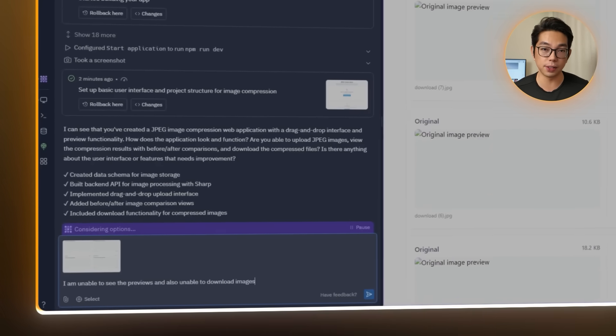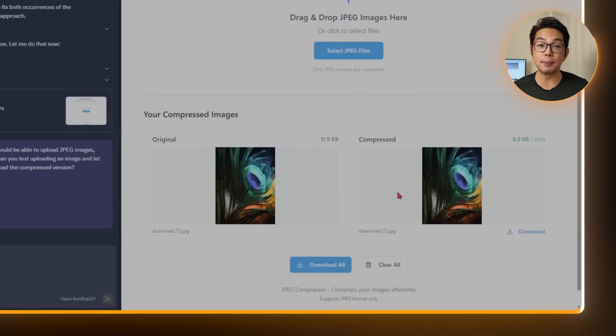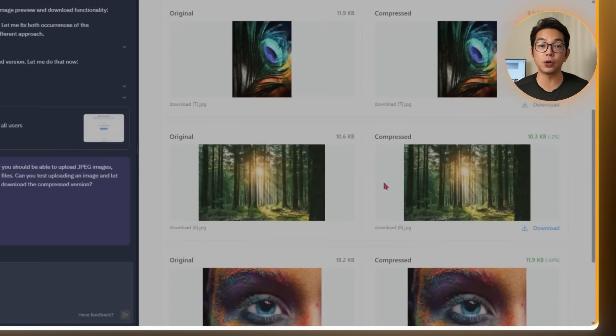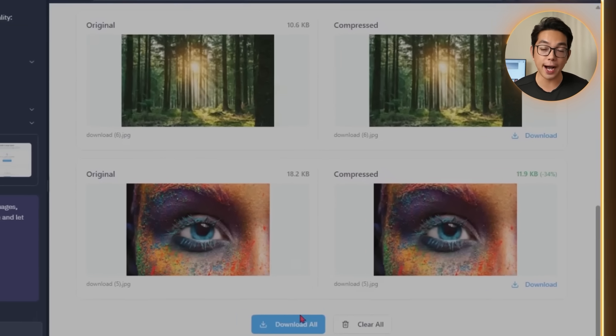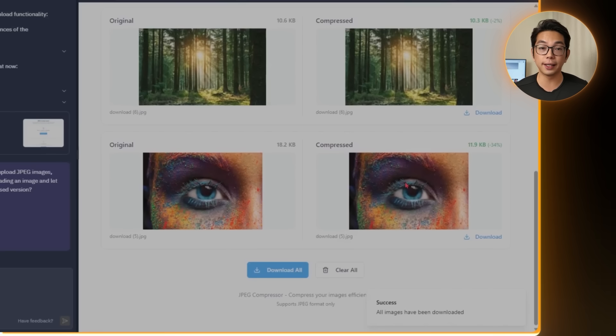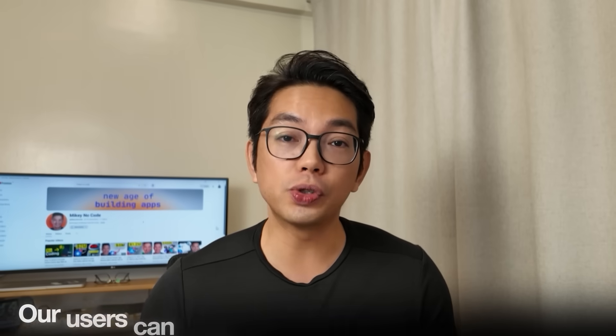All I have to do is prompt the AI with a quick summary of the issue — 'I'm unable to see the previews and also unable to download images' — and from there, the AI updates both the front end and the back end logic. The first fix is for previews: image thumbnails now show up instantly after file selection, thanks to the File Reader API, giving users a clear view of what they uploaded. Next, the download fix adds download buttons that appear after compression finishes, tied to the correct image blobs, and they preserve the original file names. Everything is wrapped in a properly formatted link, so a single click lets the user download the image without needing to open a new tab.